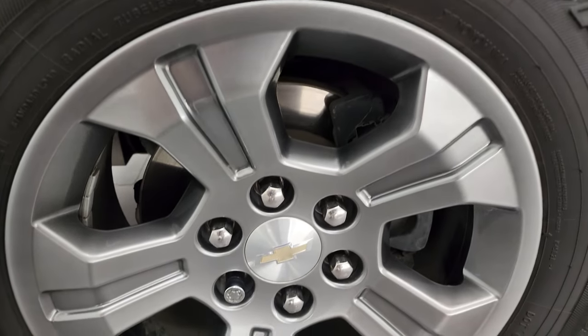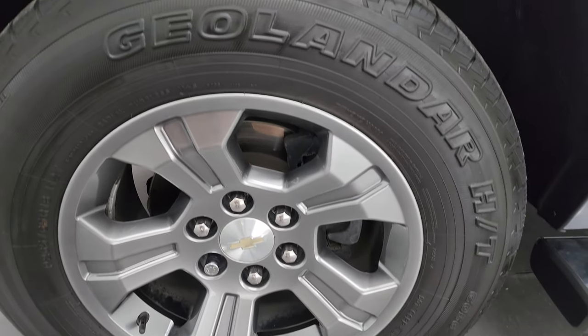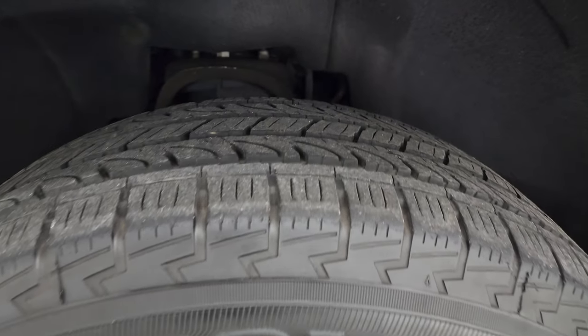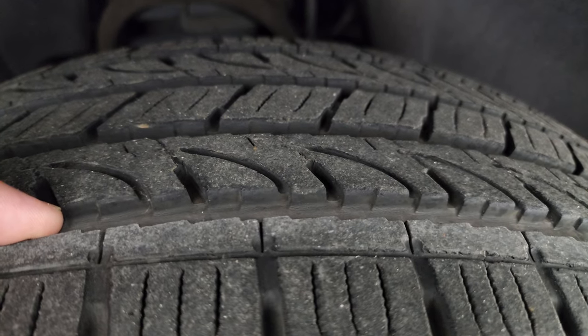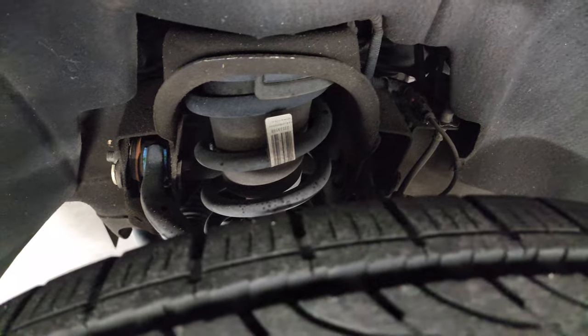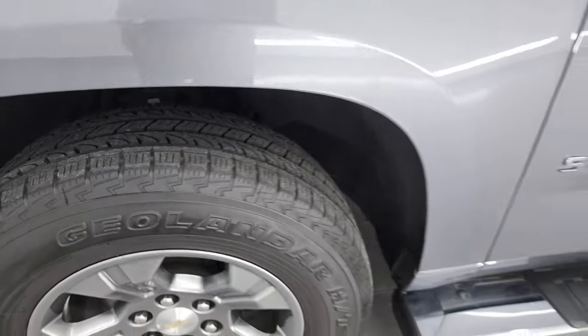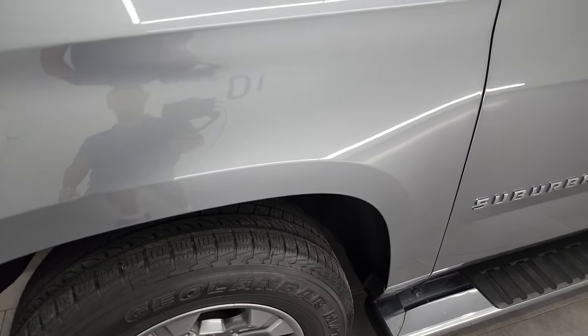This one comes with the 18-inch painted alloy wheels, and it has Yokohama Geolander HT tires. These are 265-65R18s. I would say they have probably about 60% to 70% of the tread left. The kicker for me on this one is the frame and underbody — this thing is like new underneath. This is a one-owner, clean title history, clean Carfax out of Oklahoma.